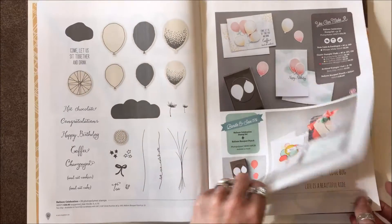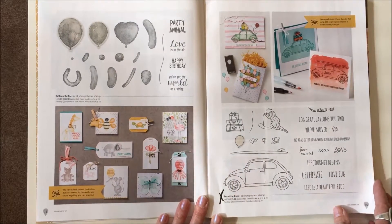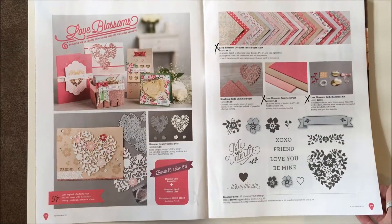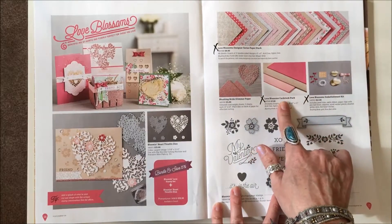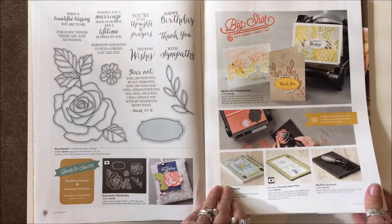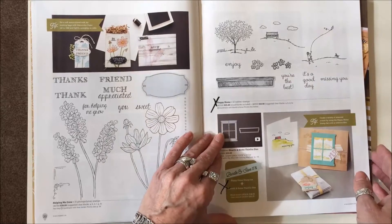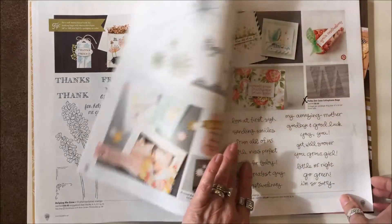Everything on the next page is current and staying. Beautiful Ride stamp set is being discontinued — just that stamp set. On pages sixteen and seventeen we have three items: the paper, the cardstock pack, and the embellishments kit. Pages eighteen and nineteen everything stays. On page twenty-one, the Happy Home rubber stamp set and the Happy Home bundle are being discontinued, but not the dies.